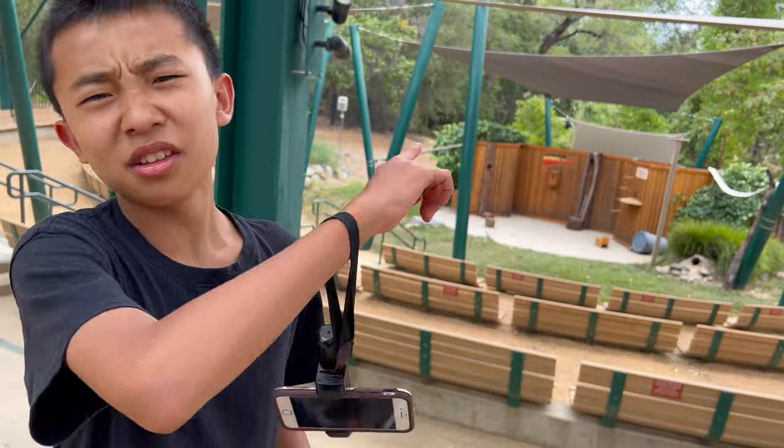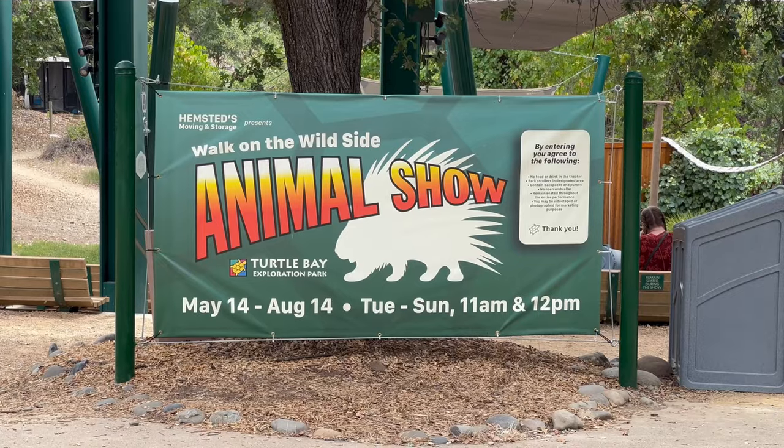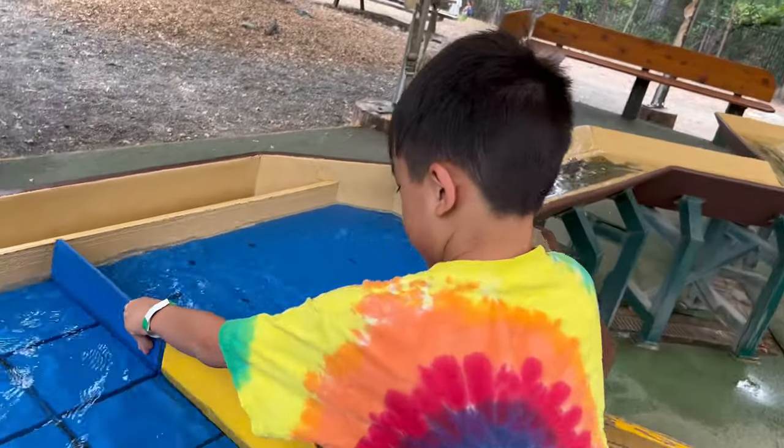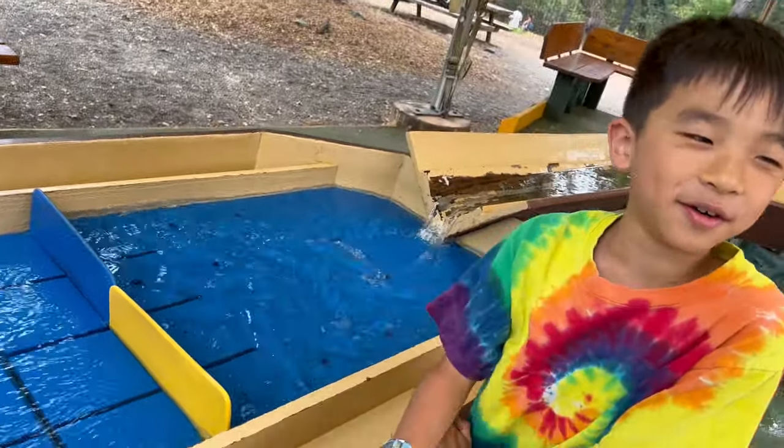This is the amphitheater for animal shows, but unfortunately we got here too late. I think you have to try to stop the water. I want to see if it'll overflow.